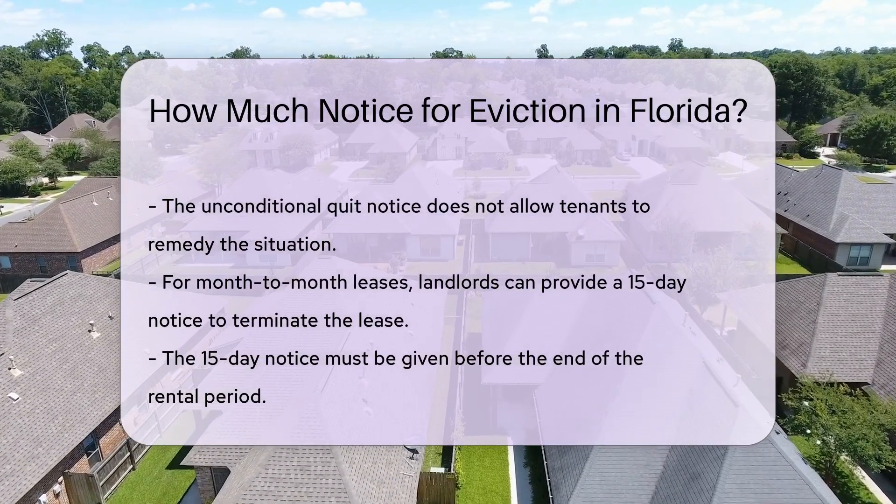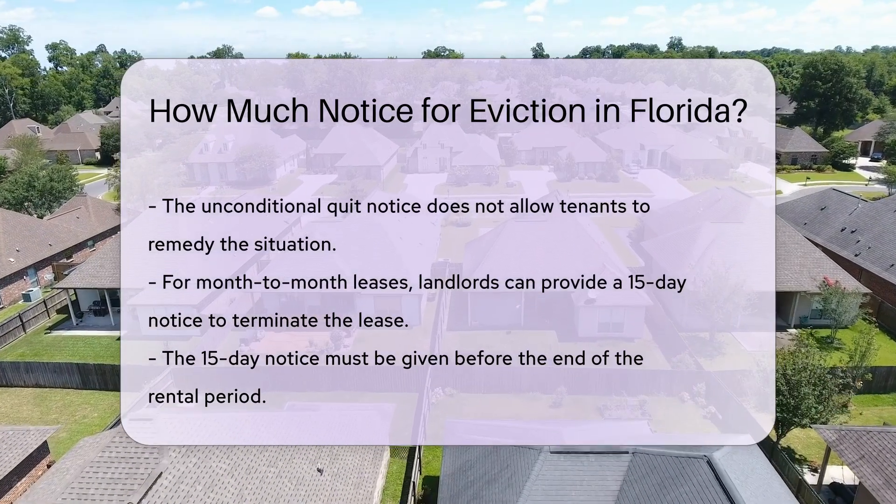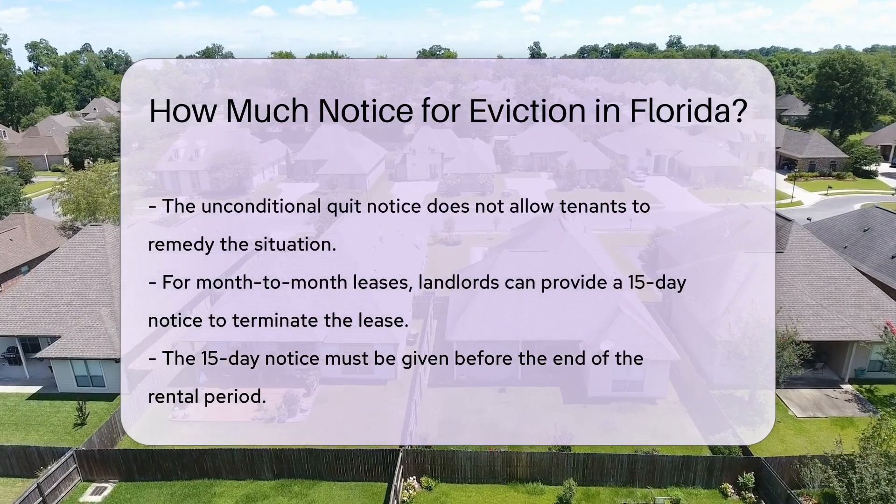For month-to-month leases, landlords may provide a 15-day notice to terminate. This notice must be given before the end of the rental period.